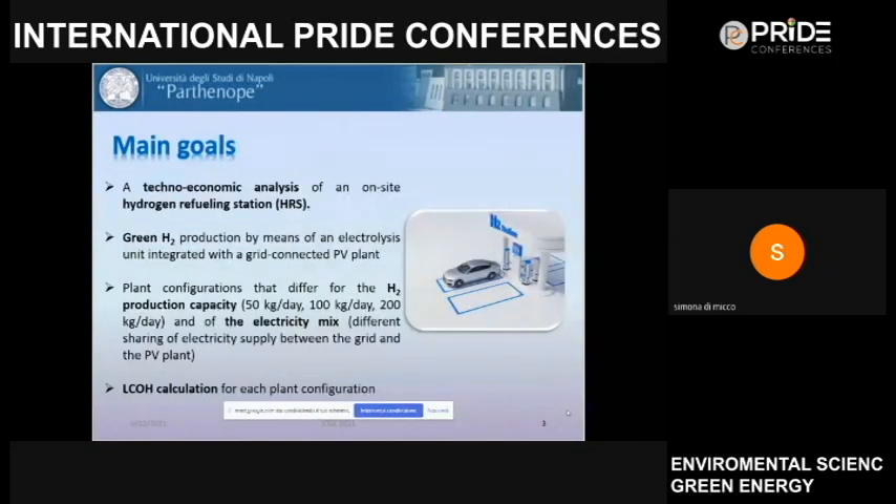Starting from this background, we proposed a techno-economic analysis for an on-site hydrogen refueling station in which green hydrogen is produced on-site by means of an electrolysis unit integrated with a grid-connected PV plant. We analyzed different plant configurations differing in hydrogen production capacity: 50, 100, and 200 kilograms per day. We also analyzed several configurations differing in electricity mix — that is, the sharing of electricity supplied between the grid and the PV plant.